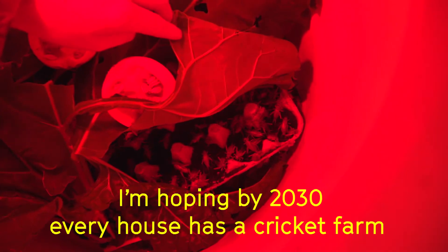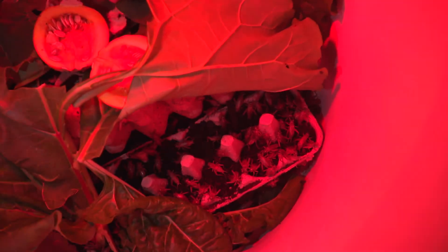We've got lots of favorites in the house - obviously the mushroom wall, the aquaponics systems. This is crickets. I'm hoping that by 2030 every single house has a cricket farm. They're the perfect pet - not only that, they eat all the food that we don't want. What they do is lay their eggs in the black soil, and as long as that soil stays moist, they'll reproduce. Every fortnight you change it out - you take that egg carton out and put it in an incubator, because the crickets will actually eat themselves.